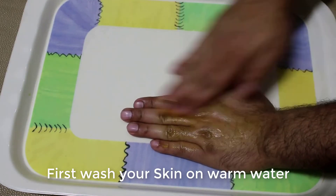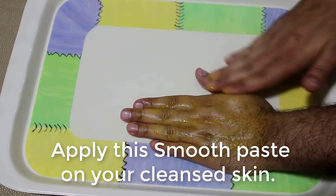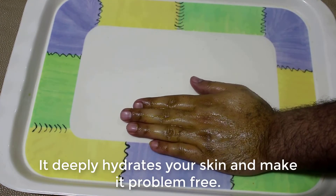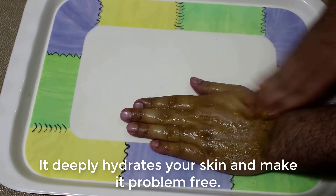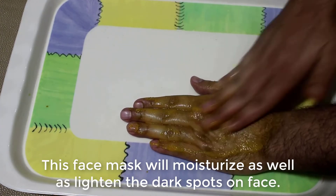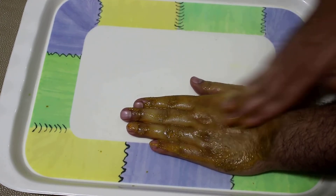The remedy is ready now. Let's see how to use it. First, wash your skin with warm water. After that, apply the smooth paste on your cleansed skin. This remedy deeply hydrates your skin and makes it problem free. This face mask will moisturize as well as lighten the dark spots on the face.